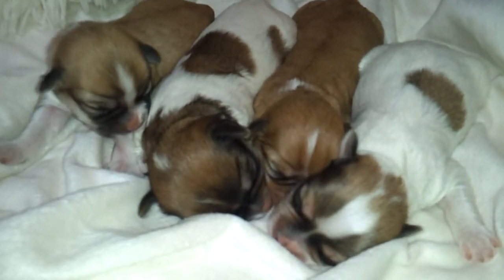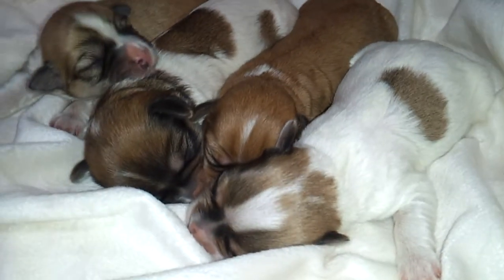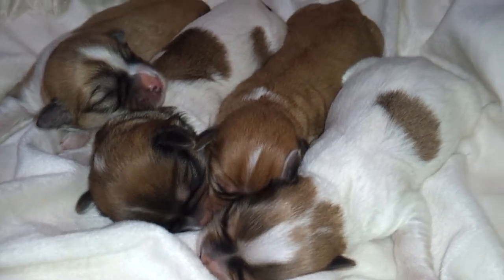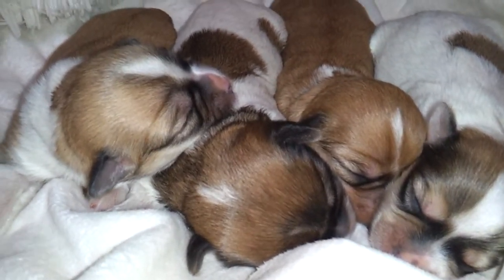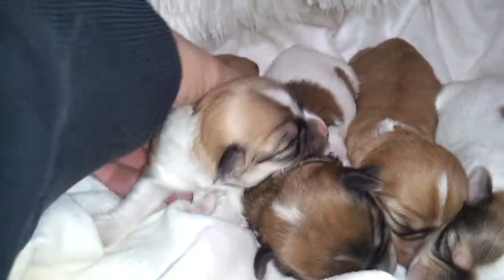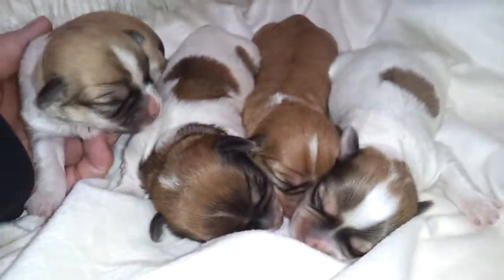We are very proud to announce Reese's Pups. She had four in this litter — this is her very first litter. We'll start over here on this end. Reese had three girls and a boy.